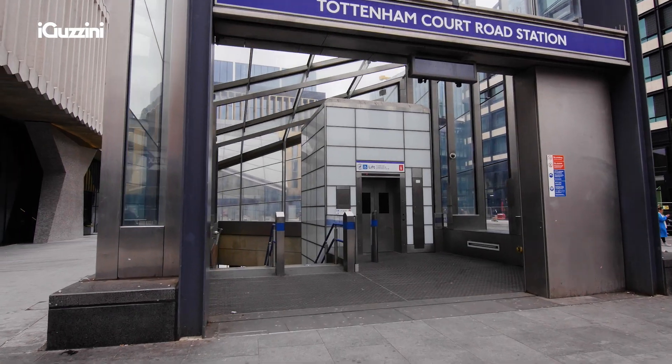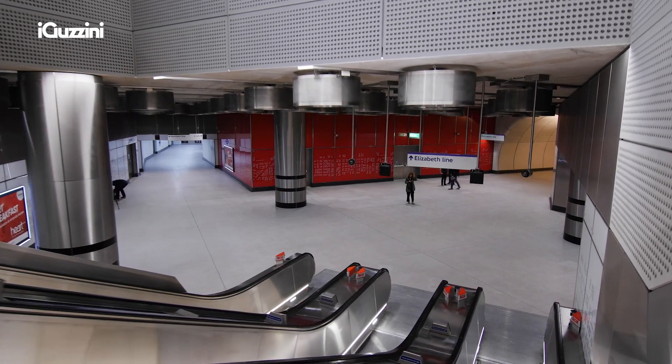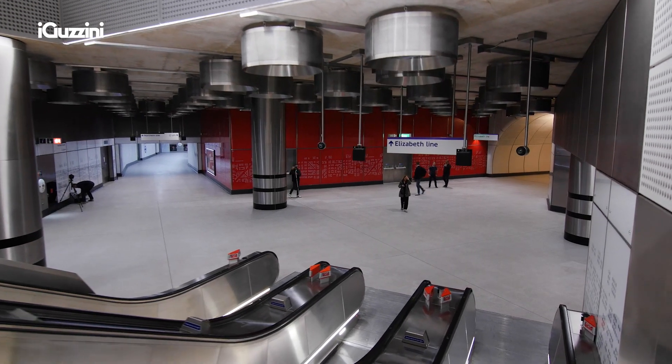We wanted to create a space that was evocative of Soho's legendary nightlife, so the palette of materials we chose were quite dark — monolithic polished concrete, black glass, and dark stainless steel.